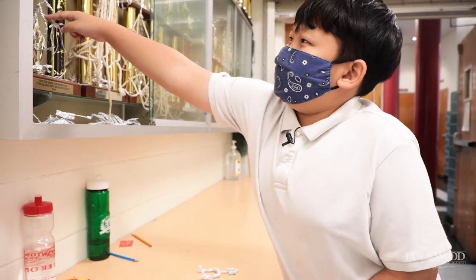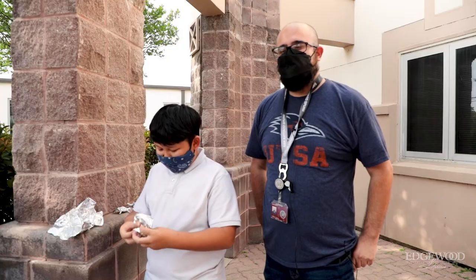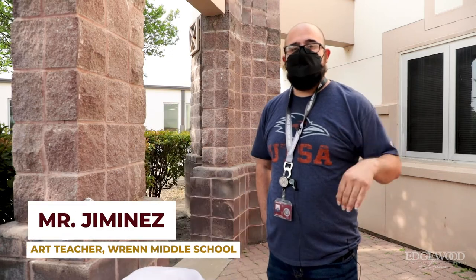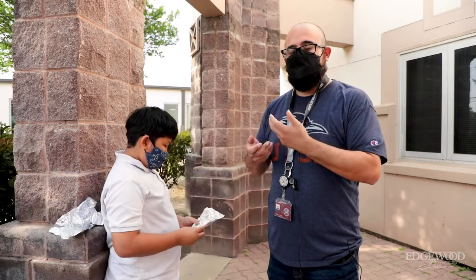For the sixth grader who attends Wren Middle School, his passion for his unique creations was encouraged by his favorite teacher, Mr. Jimenez. One day after lunch — because I have him right after lunch — he came in with a foil figure, which I assumed that lunch had some type of foil, so he started creating it.